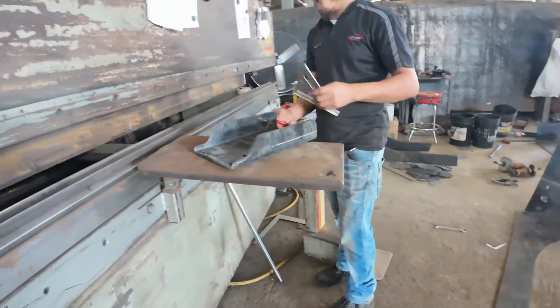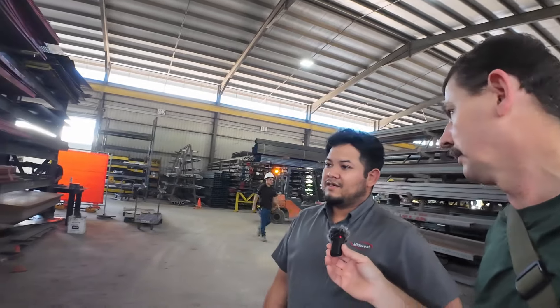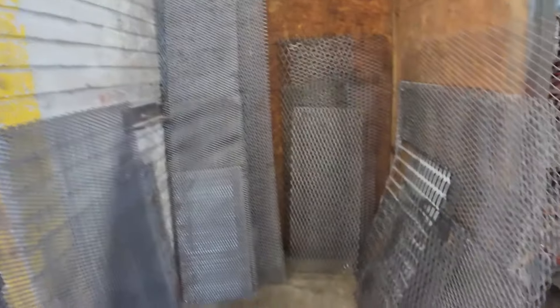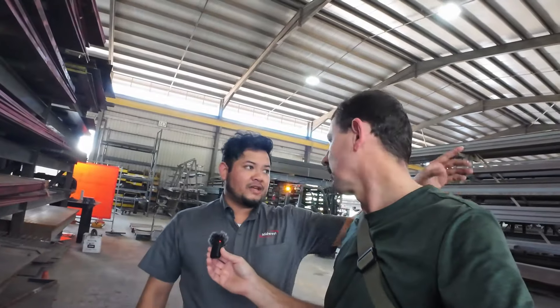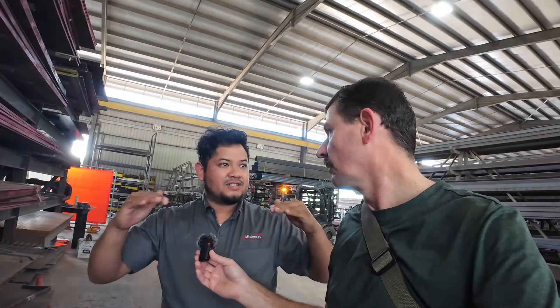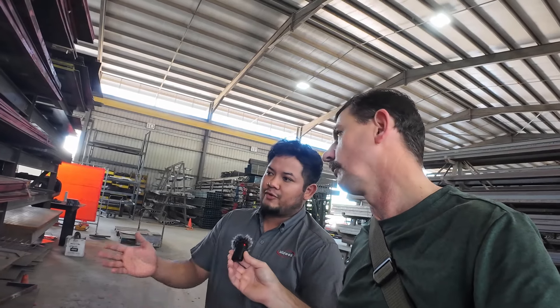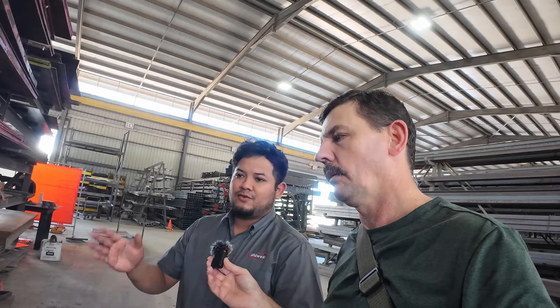Here you have some expanded metal. These are what we call scrap — pieces left over from sheets. A lot of people use these for grills or to put on their doors. We can custom cut them to size — you don't have to buy the whole sheet. If you want a piece 10 by 10, we cut it 10 by 10 for you.